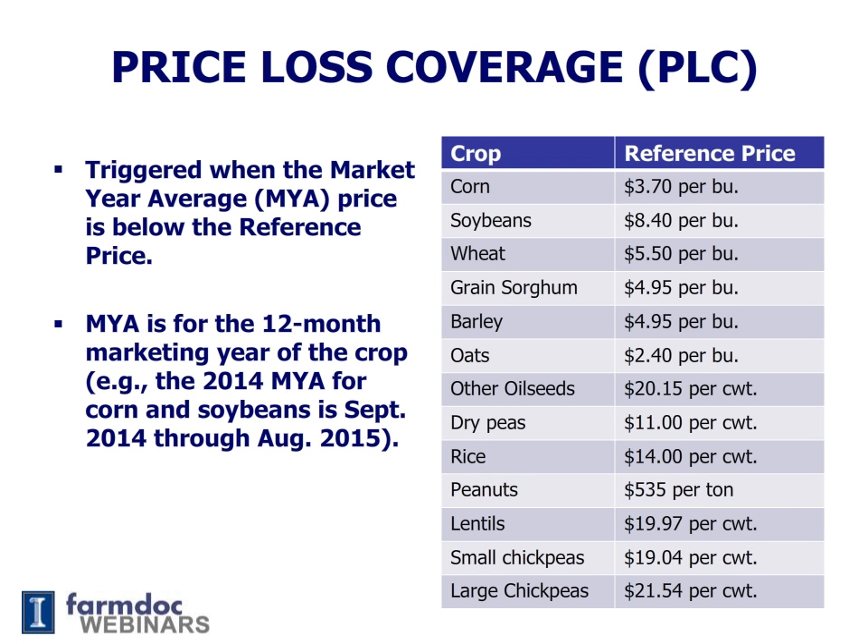Price Loss Coverage, or PLC, is a Reference Price Program, or Target Price Program. It will make payments whenever the market year average price is below the reference price. The market year average price is a 12-month average price. On the right-hand side of the screen you see the reference prices: $3.70 for corn, $8.40 for soybeans, $5.50 for wheat, and so on.